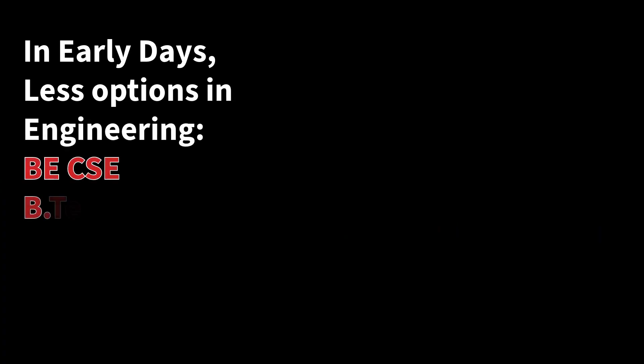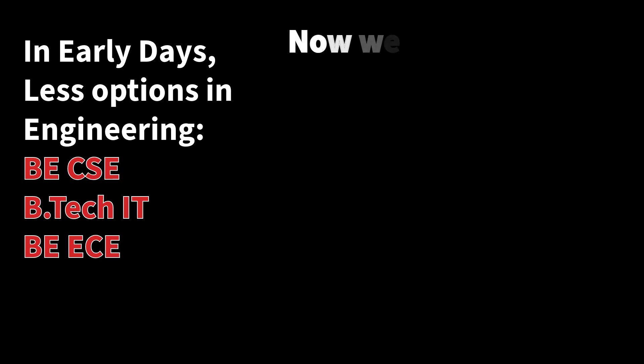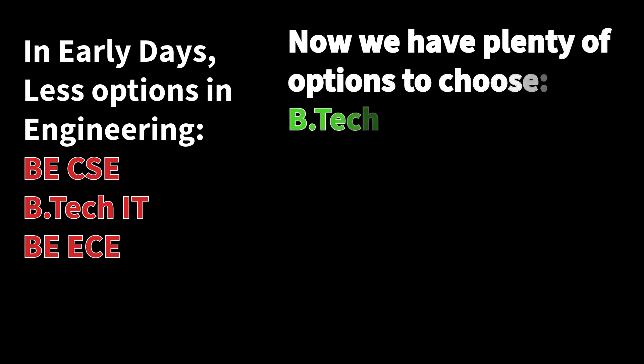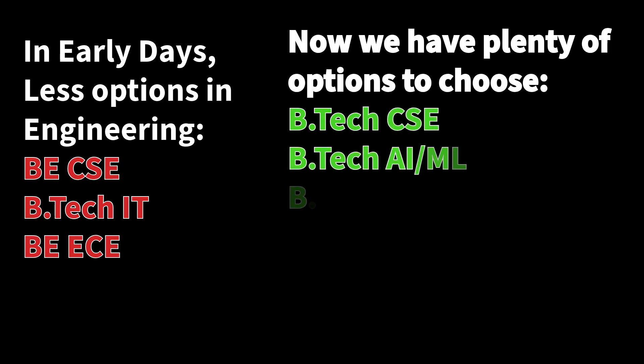B.Tech CSE and B.Tech IT are the common options. Additionally, we have B.E. CSE. Now we additionally have some sub-domains as a main discipline, like Artificial Intelligence and Machine Learning, Artificial Intelligence and Data Science, Cyber Security, and Cloud and DevOps. We have separate engineering degrees for Artificial Intelligence, Cyber Security, and more.